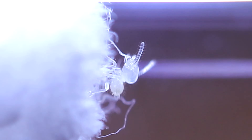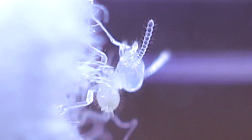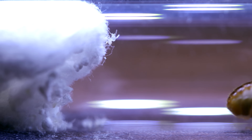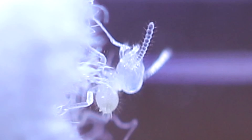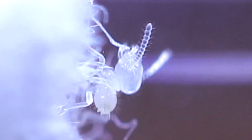A newborn termite smells the air with its antennae, taking in all the strange smells and vibrations it can feel where it stands. It had just emerged from its egg about a day ago and was fascinated by the strange world all around. I find this little guy cute, don't you guys? Now I say little guy, but this can in fact be a male or a female worker termite, seeing as in termites, workers can be both.